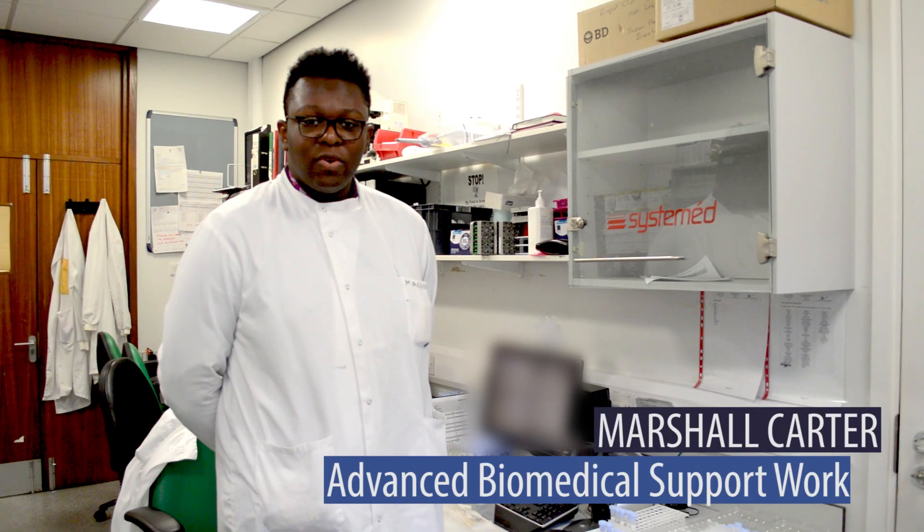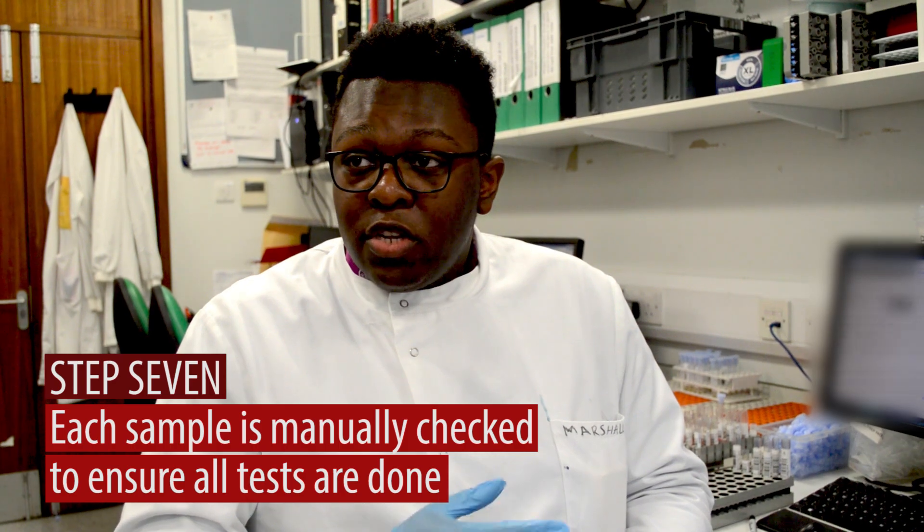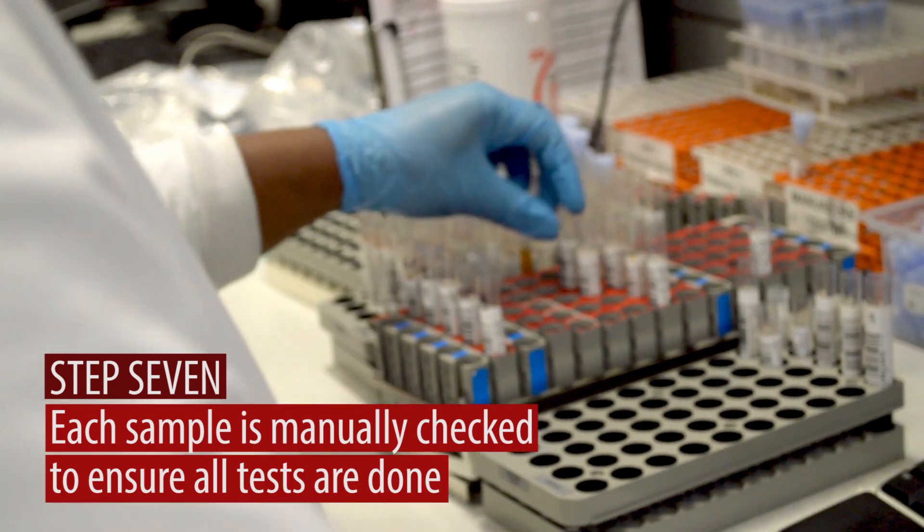Hi, I'm Marshall and I'm an advanced biomedical support worker. At this stage, we've taken the sample after the analyser and I'm going to manually check to make sure all the tests are being completed. No two days are the same. You get so many different strange samples and it's just the science behind it, which I find quite interesting.